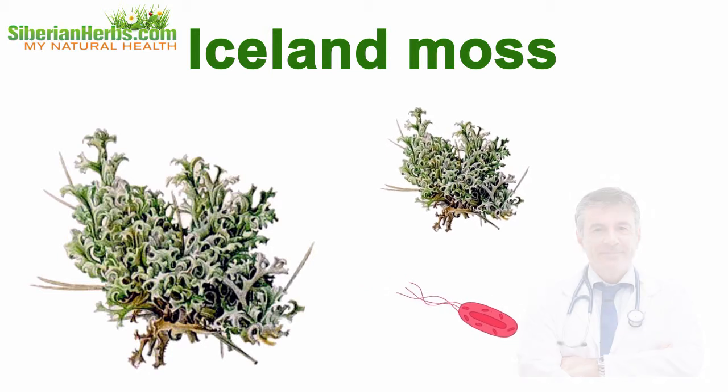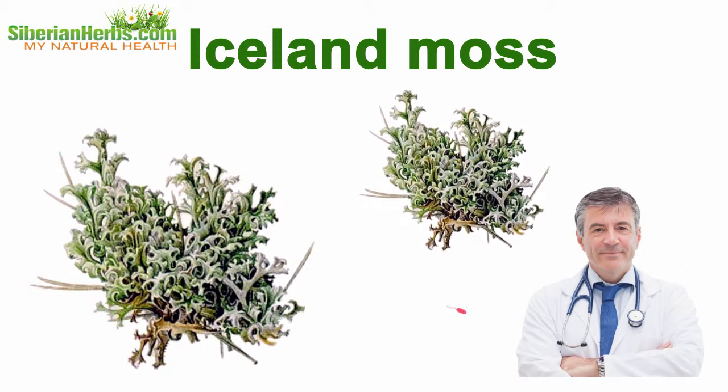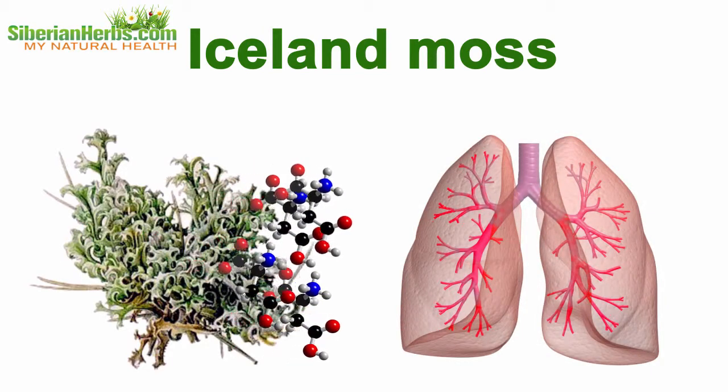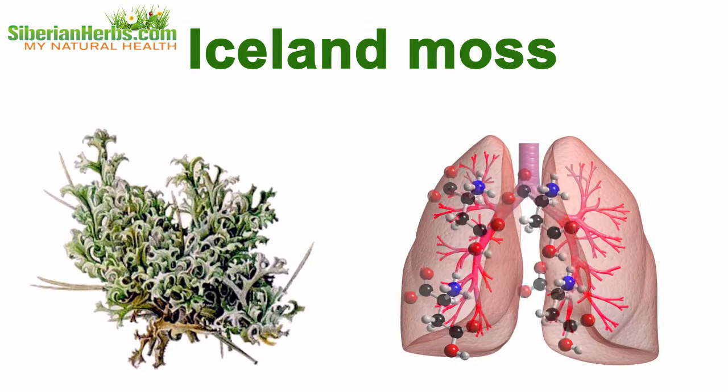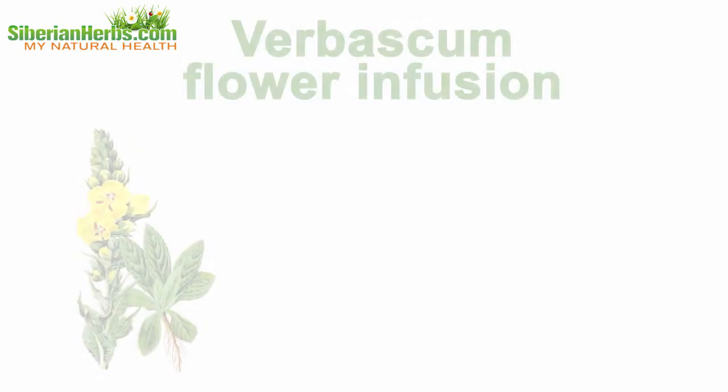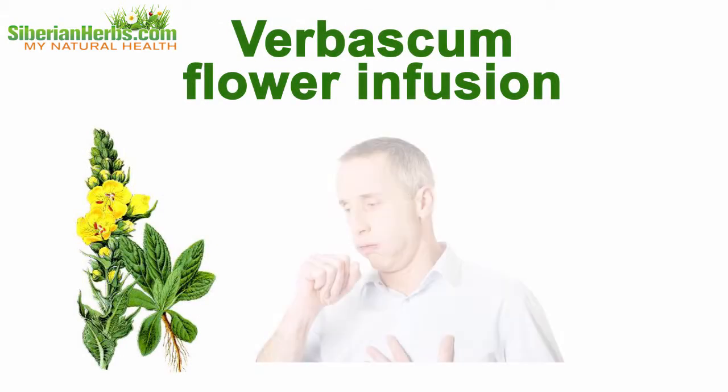Iceland moss is the most powerful remedy against Koch's bacillus, approved by standard medicine experts. Thanks to its high content of mucus substances and organic acids, the plant helps stop inflammatory processes in the mucous membranes of respiratory and digestive organs.